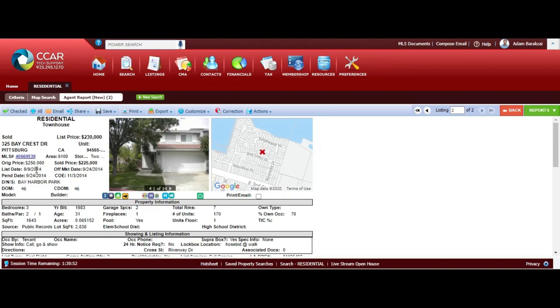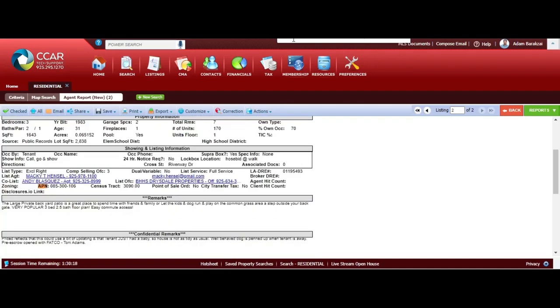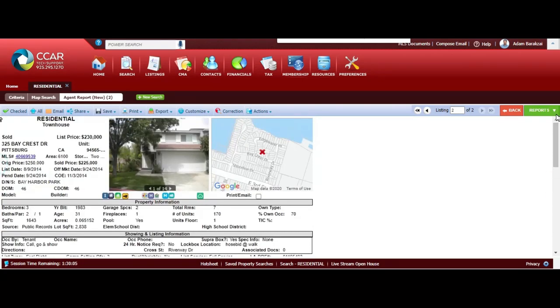I'm going to grab a printout of the actual property because I want to pull a few things from it. One of them is going to be the year it was built - always double check your information since it's pretty accurate most of the time. I also want to grab the APN, which is the Assessor's Parcel Number. If you need to search for it, you can hit Ctrl+F on your keyboard. Here's the APN for the property and we're going to go ahead and use that.